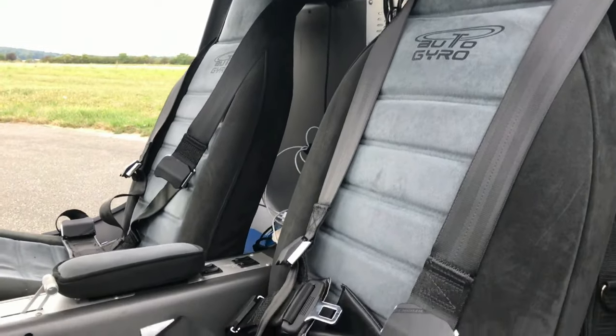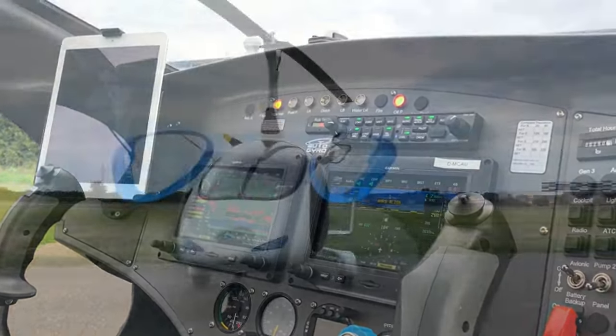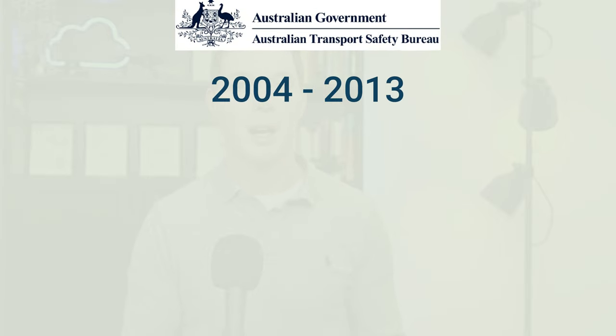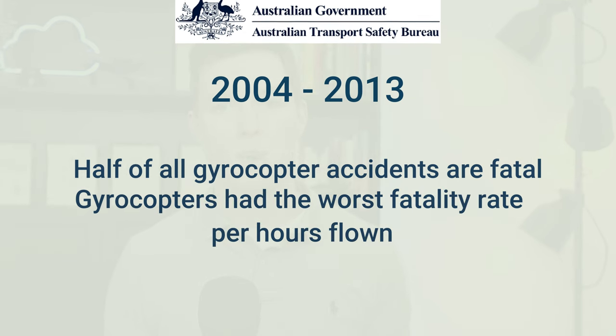Closed canopy Autogyros do seem to be a popular choice in recent years, and they also have improved comfort. So Autogyros have some safety advantages compared to fixed-wing aircraft and helicopters, but they also have some disadvantages. Like anything, experience and training is going to help to mitigate those risks. An Australian Transport Safety Bureau report on accidents between 2004 and 2013 found that half of all gyrocopter accidents were fatal, with the aircraft type responsible for the worst fatality rate per hours flown. But this could also be a little bit skewed because non-fatal accidents with Autogyros are underreported.